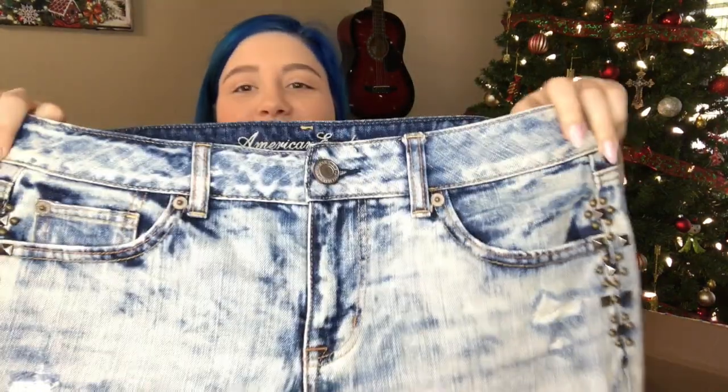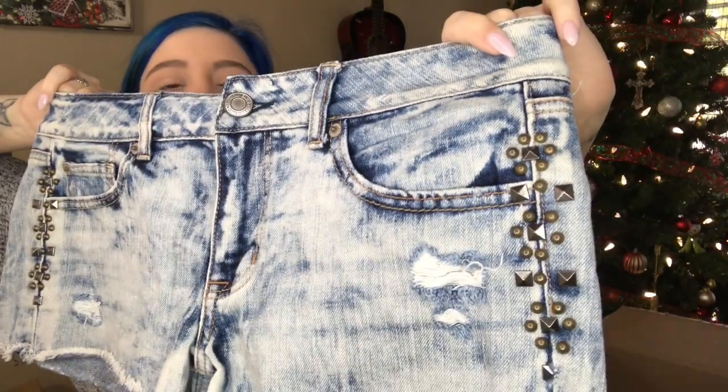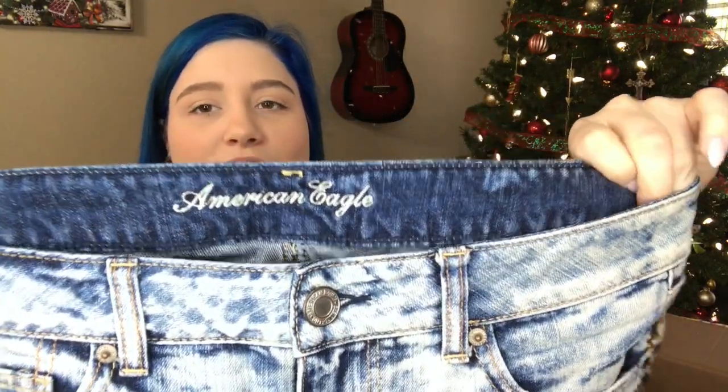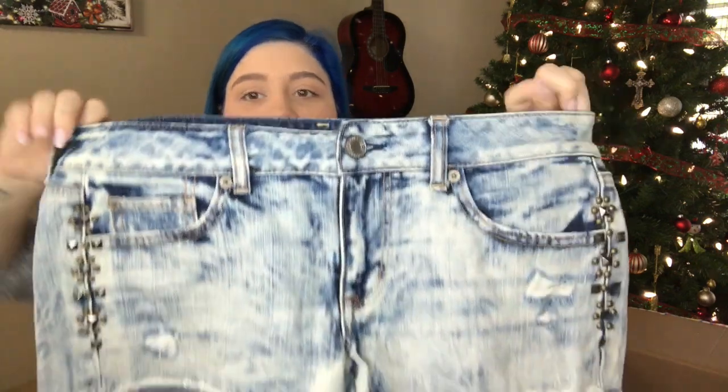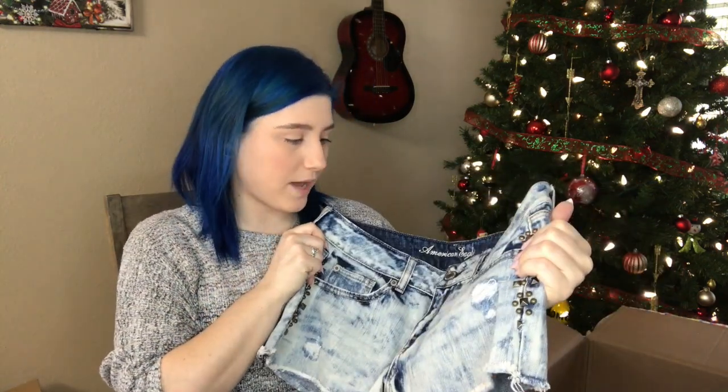We have American Eagle shorts. I like this bleached acid wash type of style. It has cool embellishments and distressing, with the American Eagle logo. This is size 10. The wash, the embellishments, the size, the brand, the distressing — this is going to sell really quickly. Maybe I'll wait to post until the beginning of next season, but everything hits the mark. Very on trend.